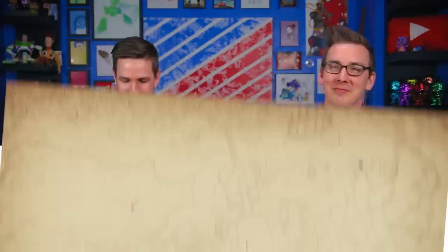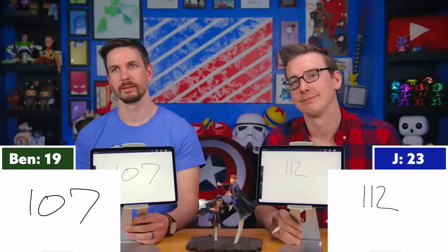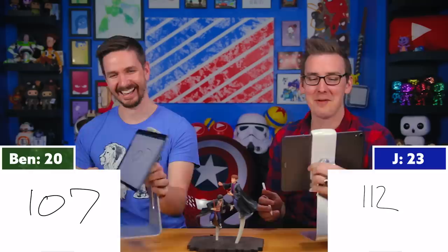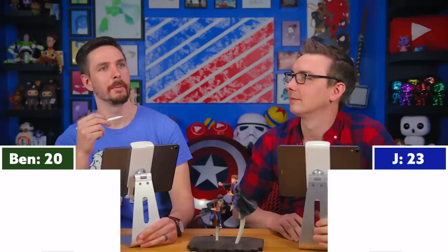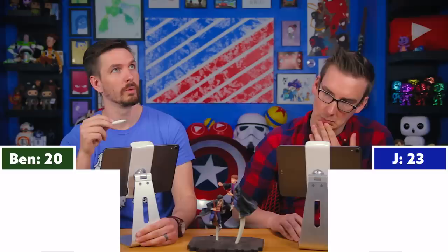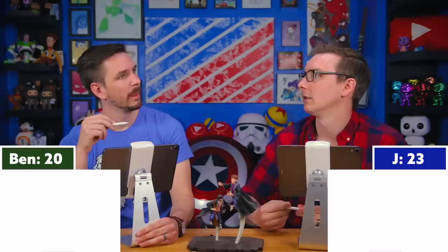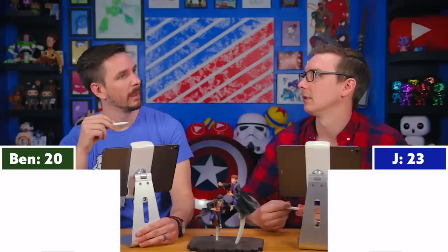Question twenty-five: How old is great auntie Muriel when she attends Bill and Fleur's wedding? Three, two, one — 112! Is that 107? One of you is right — it's Benjamin. No way! She's 107. I was thinking about this because she's speculating on early Dumbledore years and talking to Elphias Doge, who was at school with Dumbledore, born in 1881. She was born around 1880, so they would have all gone to school together.